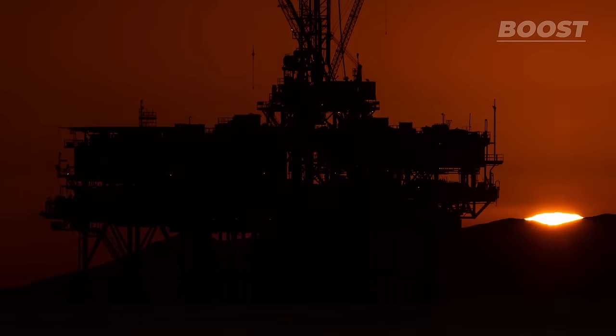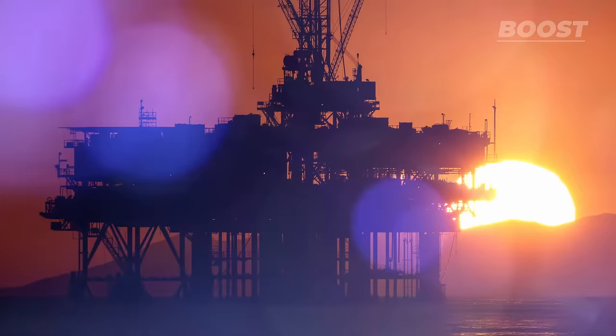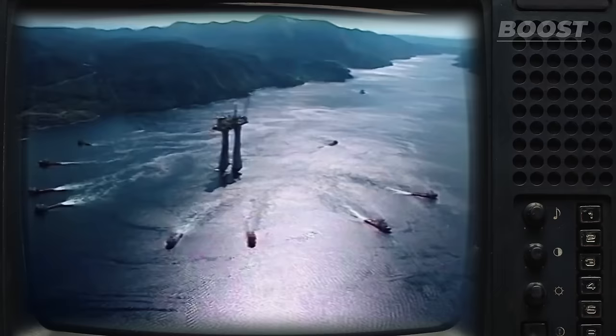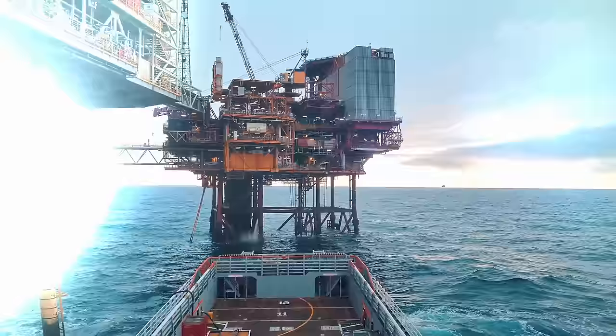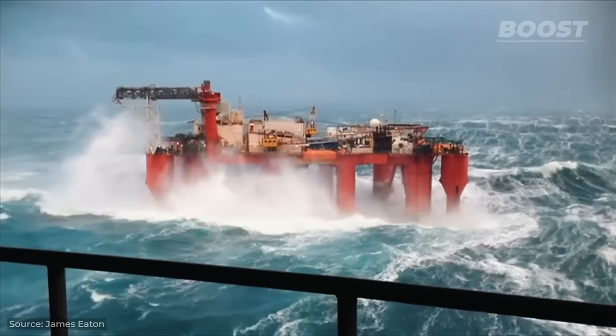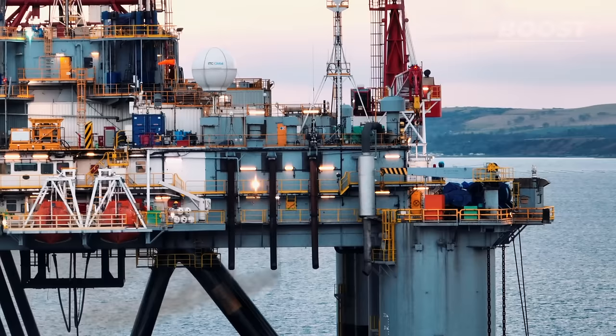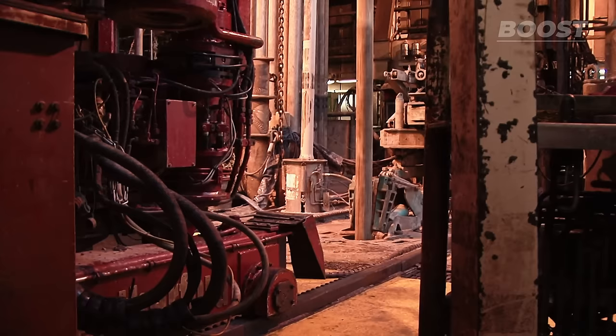Offshore oil and gas rigs are some of the most interesting engineering feats of our time. They cost a lot to build, but can generate more revenue than the entire GDP of some countries. Far away from the sight of the average person, these rigs operate in some of the most challenging environments on Earth, surrounded by the vastness of the ocean, extracting valuable oil and gas buried deep beneath the seabed.